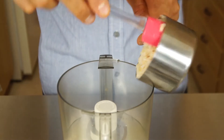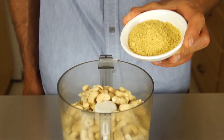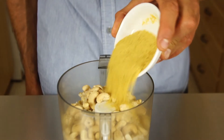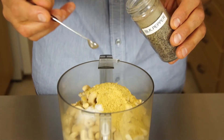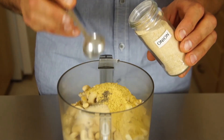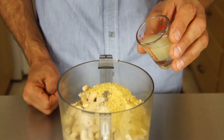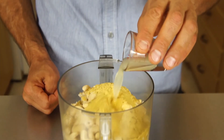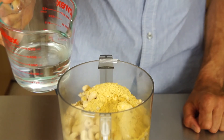We will need one cup of already cooked brown rice, half a cup of raw cashew nuts, four tablespoons of nutritional yeast, three quarter teaspoon of salt, one eighth teaspoon of black pepper, one teaspoon of ground onion, quarter teaspoon of ground garlic, and one tablespoon of lemon juice.